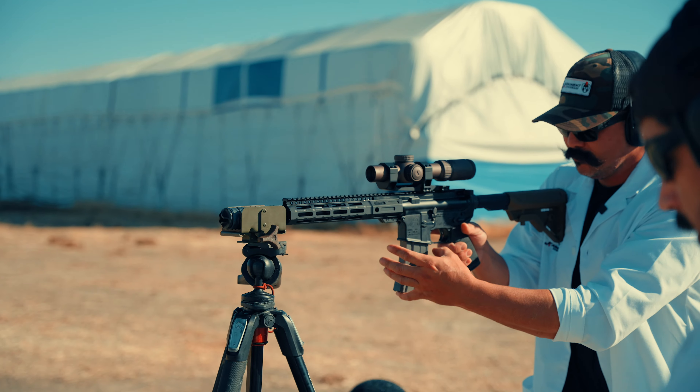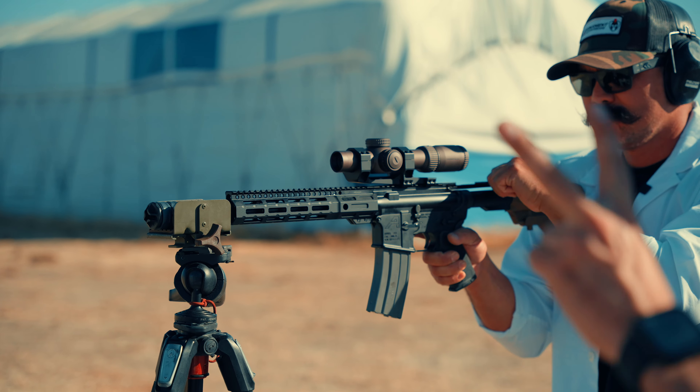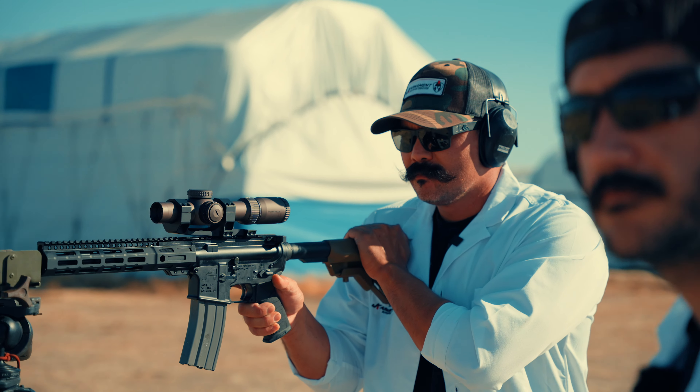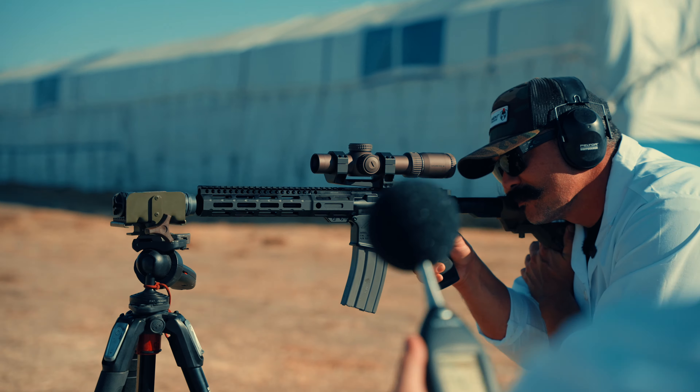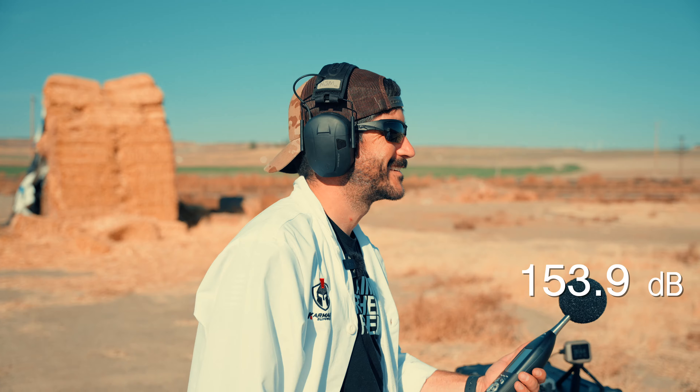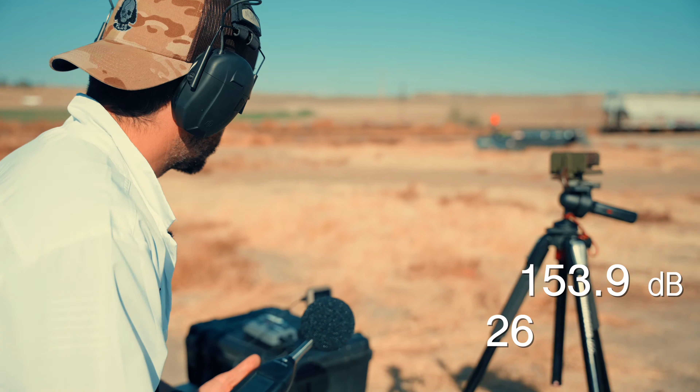We were at 155 decibels at 2,693.5 fps — let's see if two baffles makes a difference. We got 153.9 decibels — only a 1.1-decibel reduction for one more baffle. Very little effect. Velocity was 2,614.4 fps.